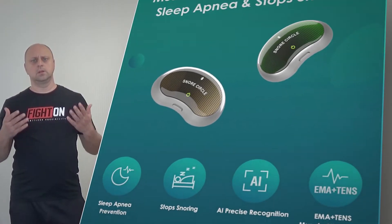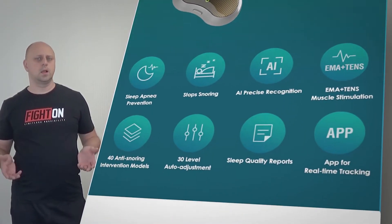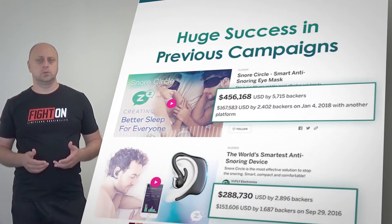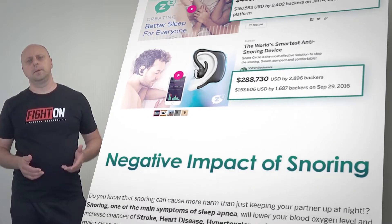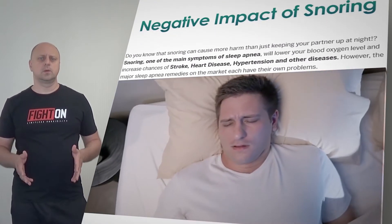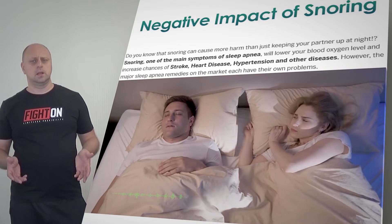Hi there. If you snore, it can be difficult to fall into a deep sleep. If the person you sleep with snores, it can be difficult to get to sleep at all. Whoever is the culprit, nip the snoring in the bud with the Snore Circle Electronic Muscle Stimulator Plus.